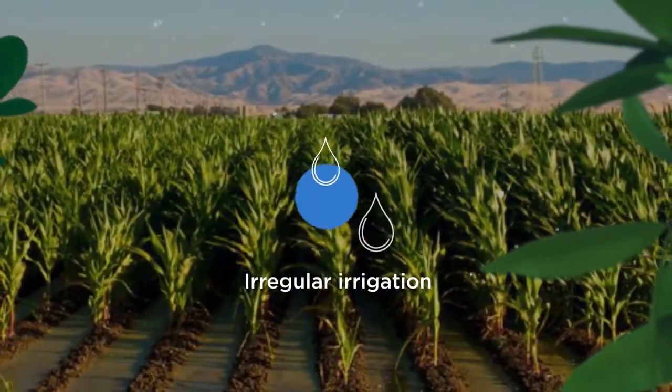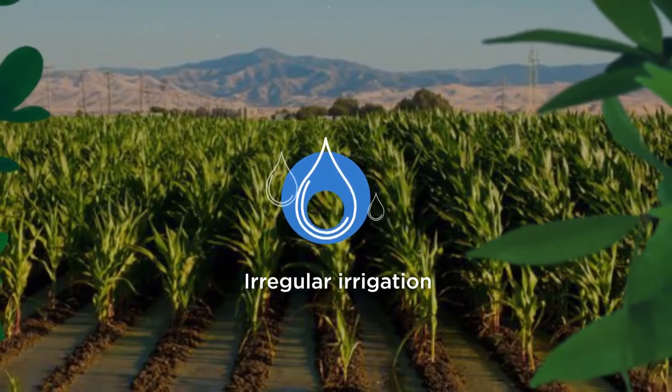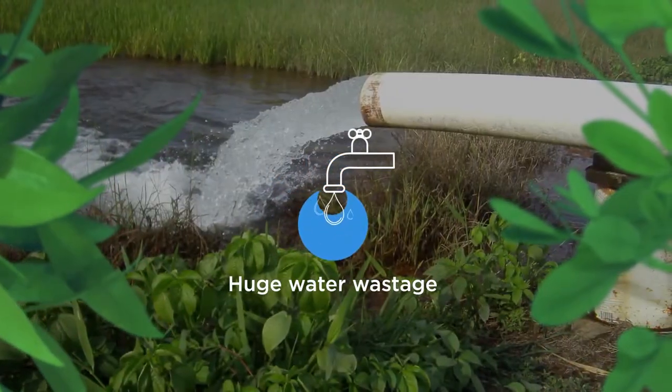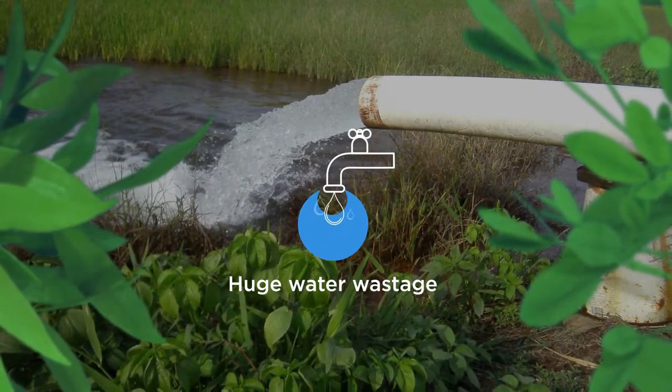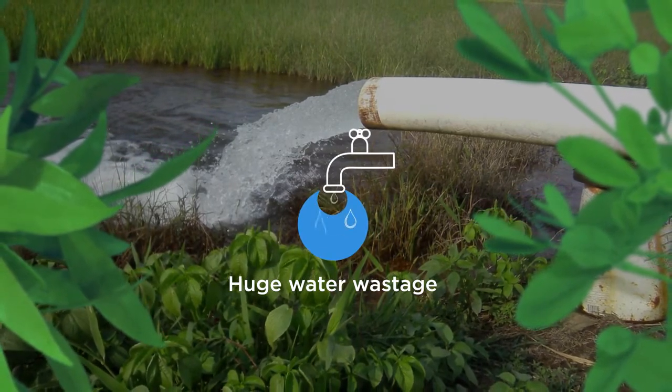Farmers irrigate and flood the farm every 5 to 7 days. This method not only wastes a tremendous amount of water, which otherwise would have helped the farmer during drought, but